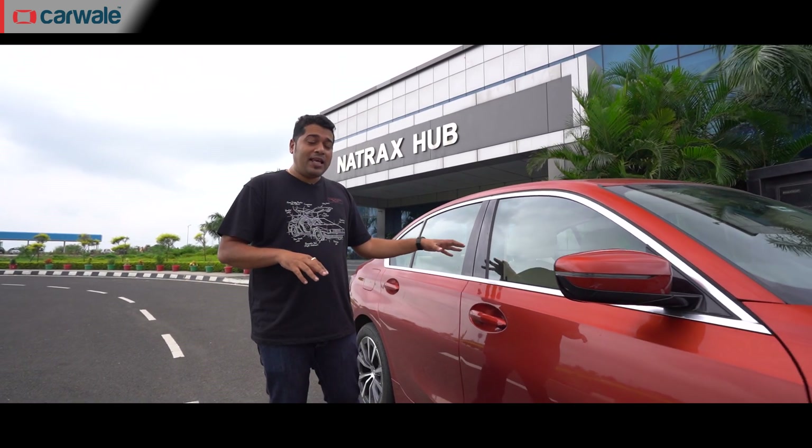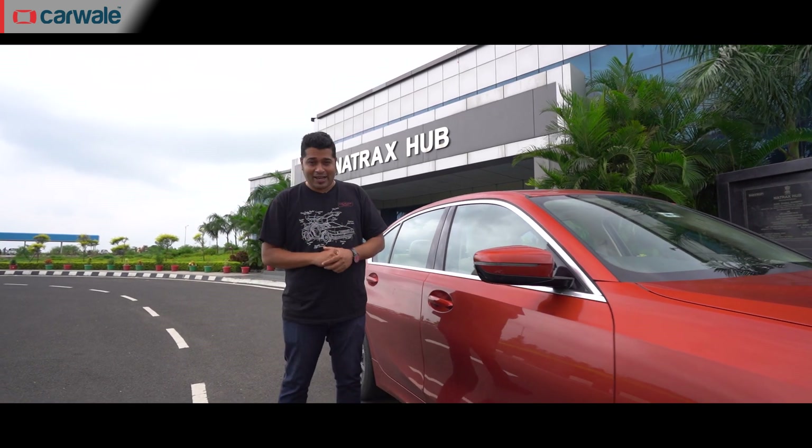Basically it's 3000 acres of awesome. Natrax has an array of testing facilities like a high-speed testing track, a gradient testing track and an off-road track as well. To know about these and more, log on to carwale.com. But where we're taking this car is to the four-wheeler handling track. So let's go.